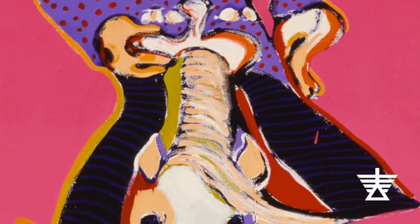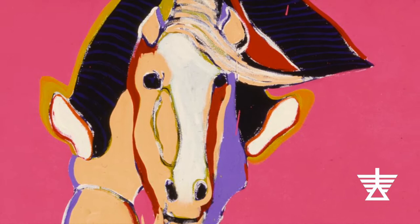Here we see a cowboy hat, a bright purple polka dotted shirt, silver belt, blue and black striped pants, and cowboy boots. Fashion changes with time and is one way you can tell when a person lived.